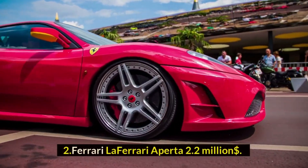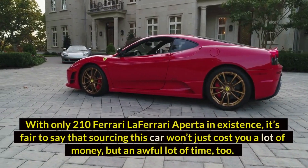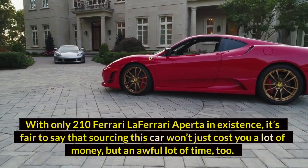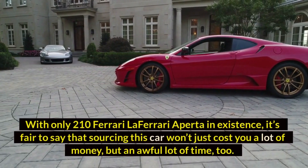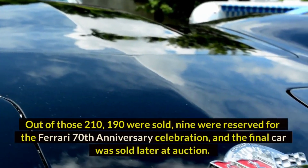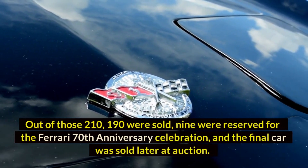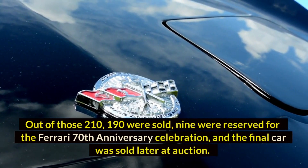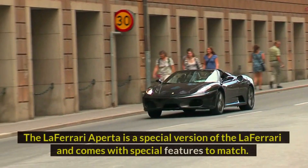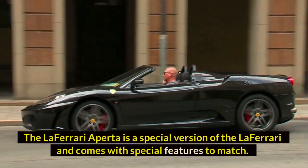Number two: Ferrari LaFerrari Aperta — $2.2 million dollars. With only 210 Ferrari LaFerrari Apertas in existence, sourcing this car won't just cost you a lot of money but an awful lot of time too. Out of those 210, 190 were sold, nine were reserved for the Ferrari 70th anniversary celebration, and the final car was sold later at auction.